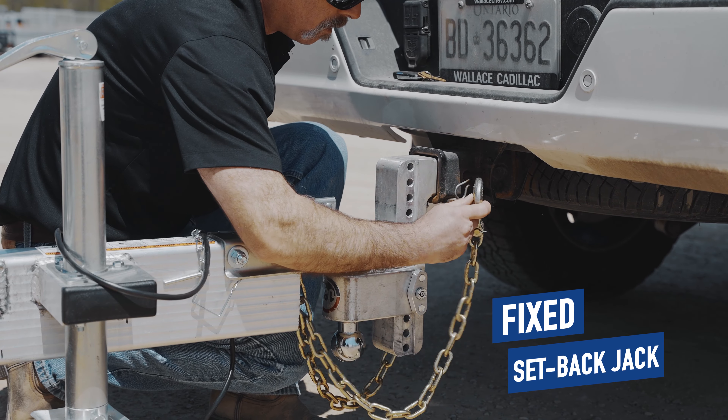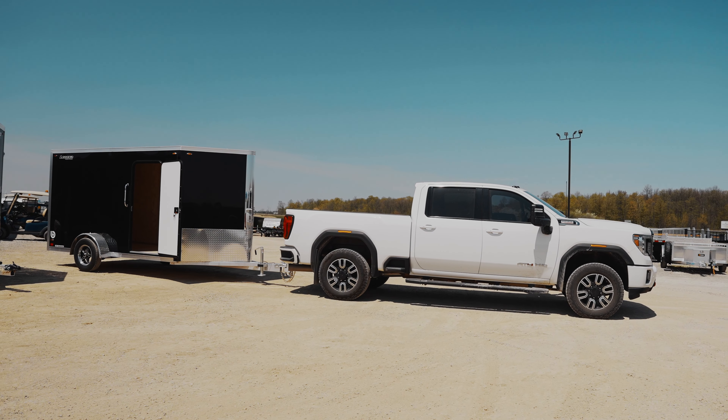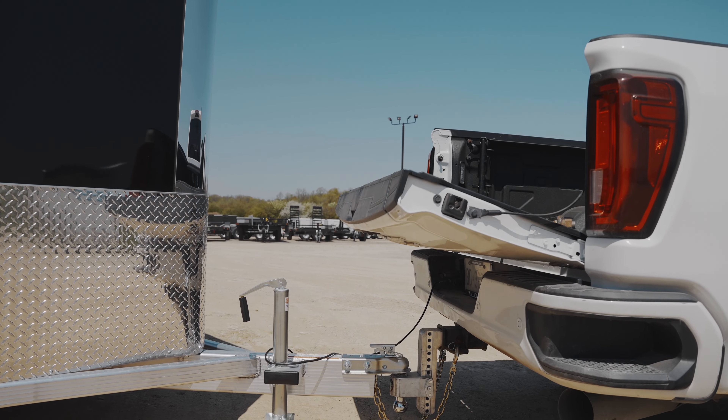The fixed setback jack and long tongue length allow for access to most pickup truck tailgates.